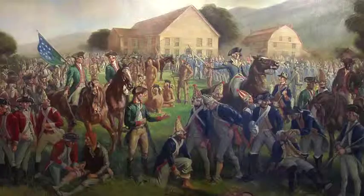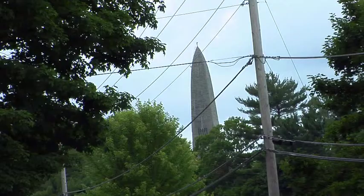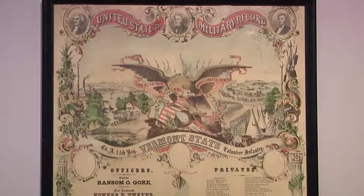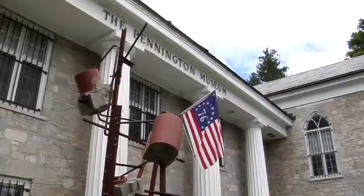This museum began as a historic institution and it actually grew out of the creation of the Bennington Battle Monument in the late 19th century. We began collecting history, which involves collecting art as well — portraits and furniture and so on. It's become in many ways very much a museum of art and history and culture all together.